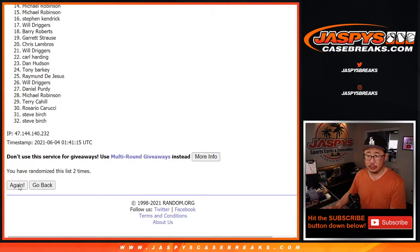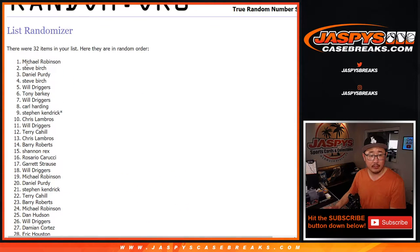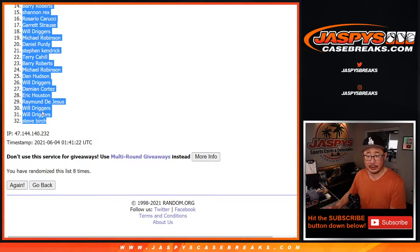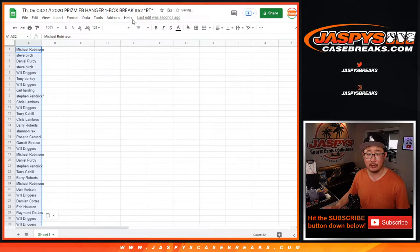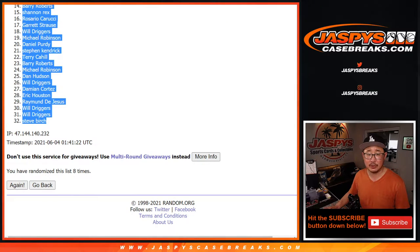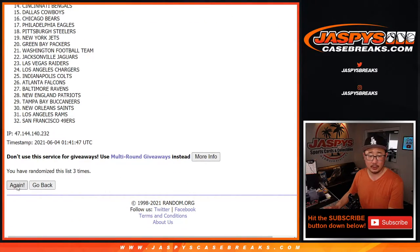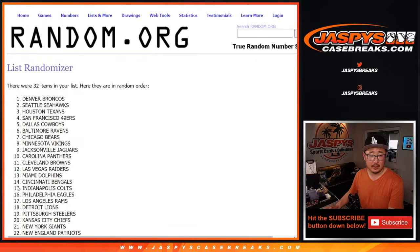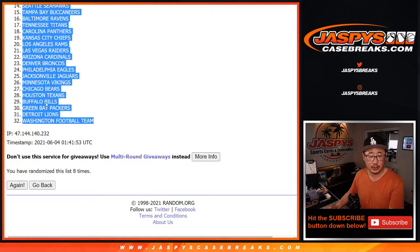Counting through eight randomizations. We got Michael Robinson down to Steve Birch. Steve, I think you're lagging behind a little bit — you just told me it was sold out, but we were kind of in the middle of the randomizer by then. So make sure you're watching live, everybody. Five and a three, eight times for the teams. We got the Saints down to the Washington football team.